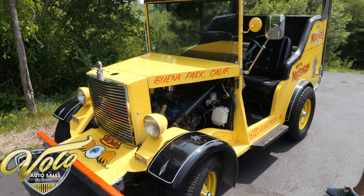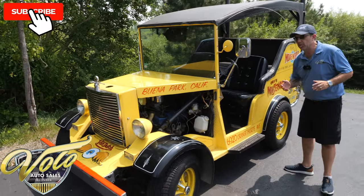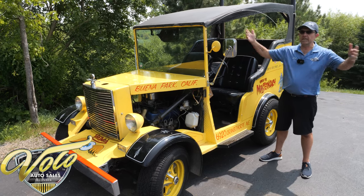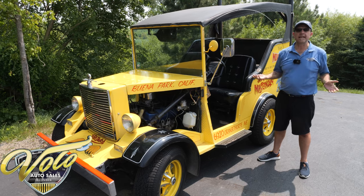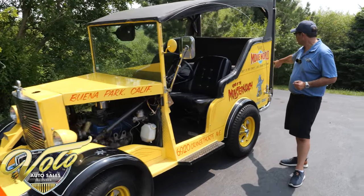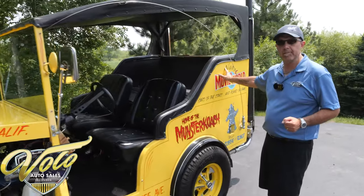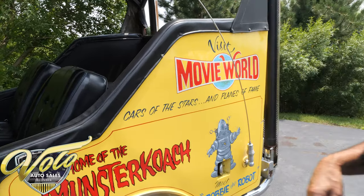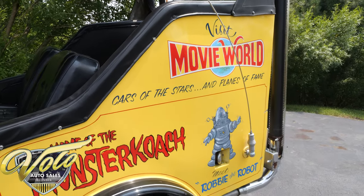Back in the early 70s, the Brucker family was supplying cars and props to Hollywood. The next thing you know, they've got about a thousand cars and props and decided to open a museum — Cars of the Stars and Planes of Fame Movie World Museum. Well, guess who worked there? Von Dutch worked there and he built this vehicle.